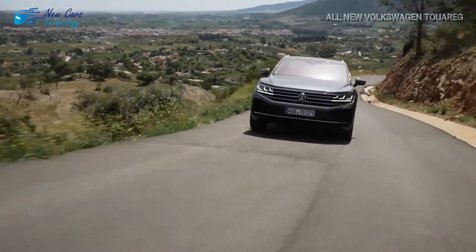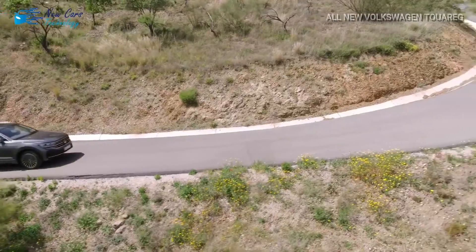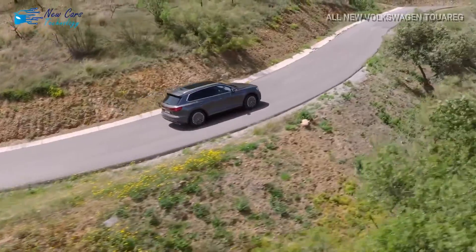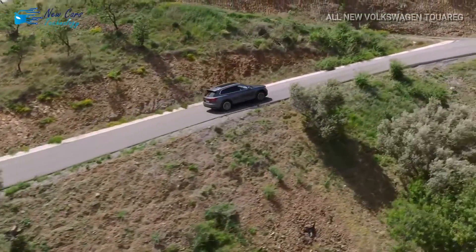Hi folks, welcome again to a new video from your channel New Cars Technology. I'm Henry, and today's video is about the all-new Volkswagen Touareg. The Volkswagen Touareg has received a midlife facelift, which includes improvements to the exterior design and inside technology.